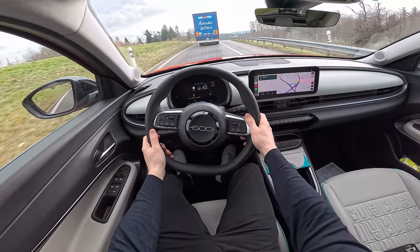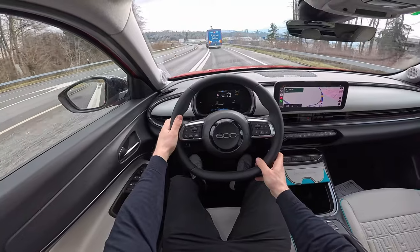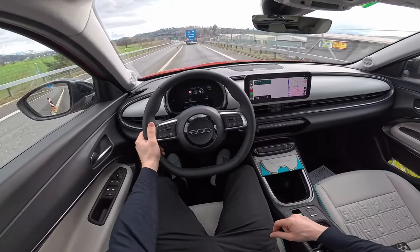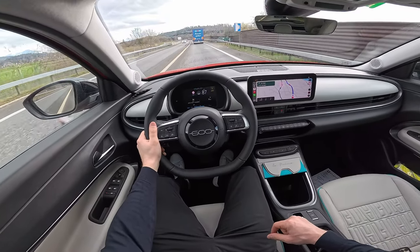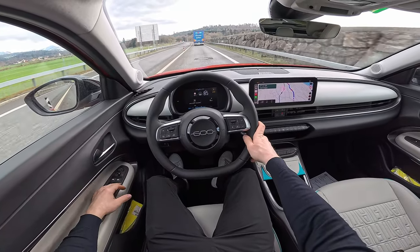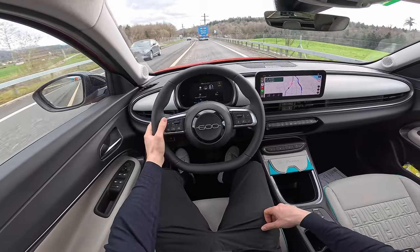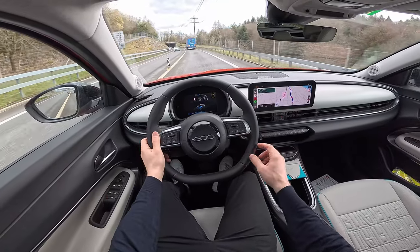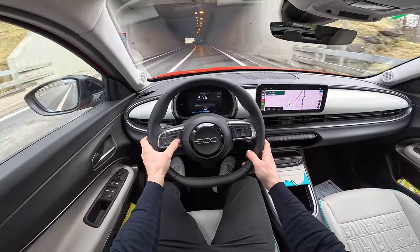At speeds up to 60 km/h the sound insulation seems very good, not only from above but also from below where the suspensions and tires are. It comes with winter tires by the way. At around 90 km/h the suspension is fine — it's pleasant, quite nice and light to drive. You can also change what's displayed in the cockpit: the energy graphic in real time, battery and motor status, and from the steering wheel buttons you can activate cruise control and driving assistance.